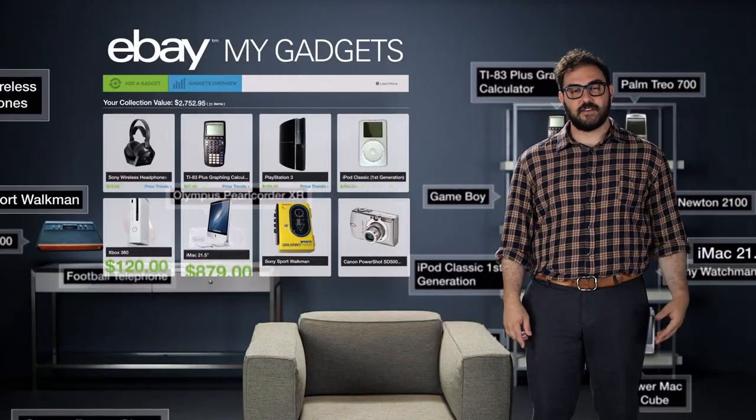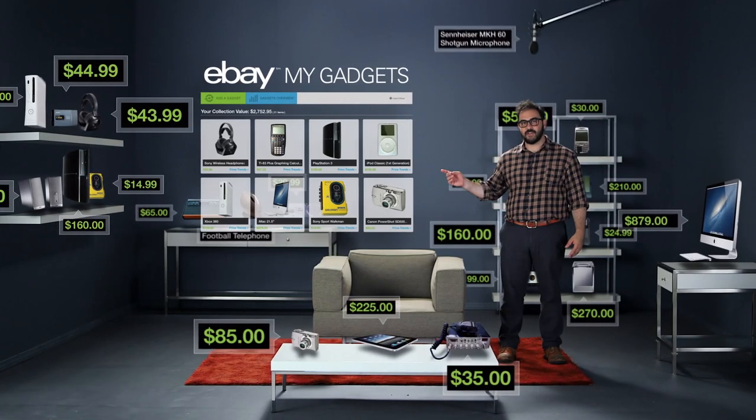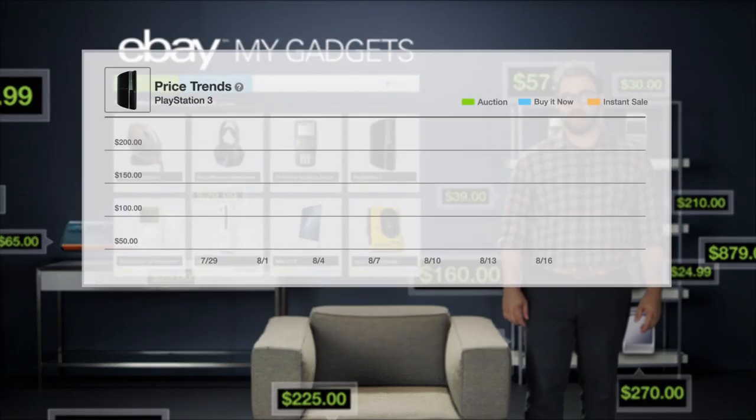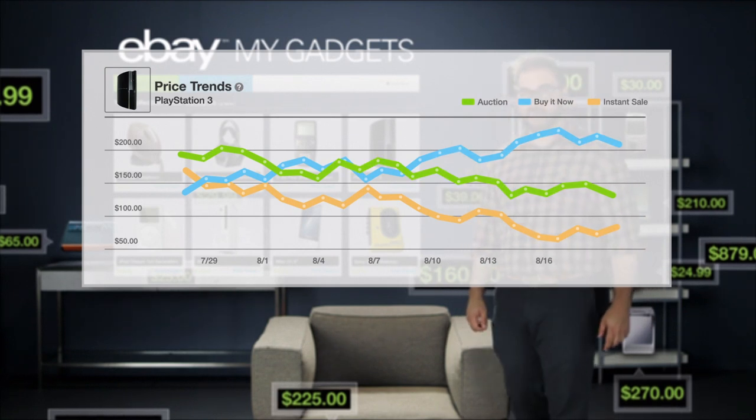Here's where it gets good. See all that new info on your gadgets? That's their value based on what they're selling for on eBay. Soon you'll discover that all of this stuff has value — all of it, more than you'd think actually. Oh, look — price trends. You can see what other people are selling these same things for on eBay.